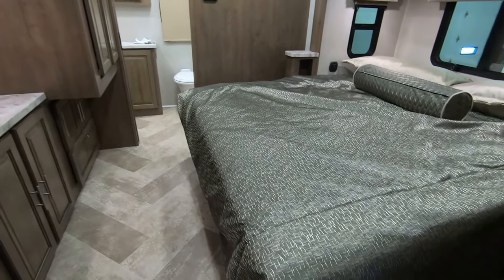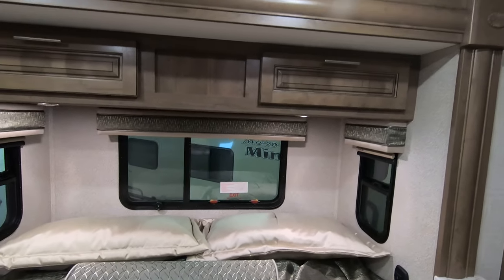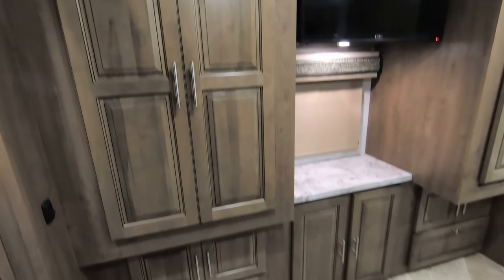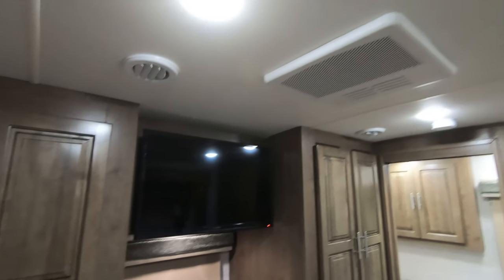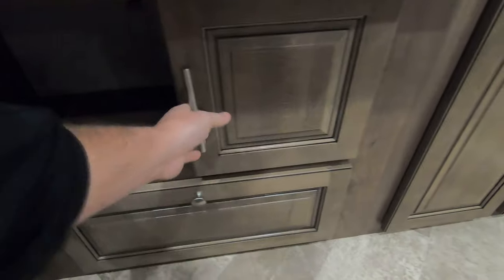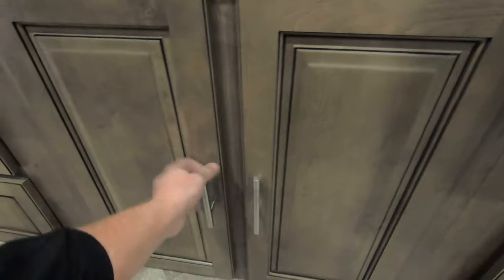Now we'll make our way into the bedroom. King-size bed. Three windows in that bed slide — they all open up. Lots of storage, kind of his-and-hers closets. TV up top. Second A/C. Storage behind that TV — no space wasted. The next spot is prepped for a washer/dryer.